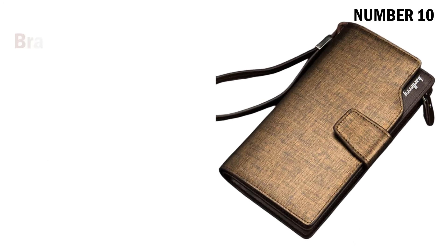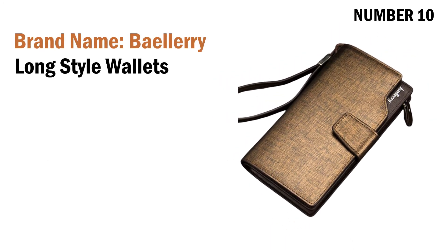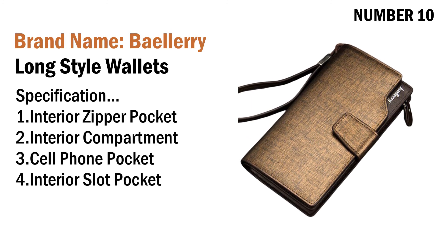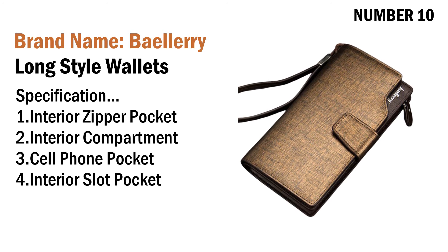Number ten: brand name Baylary Long Style Wallets. Specifications: one interior zipper pocket, two interior compartment, three cell phone pocket, four interior slot pocket. Its price is US $7.41.